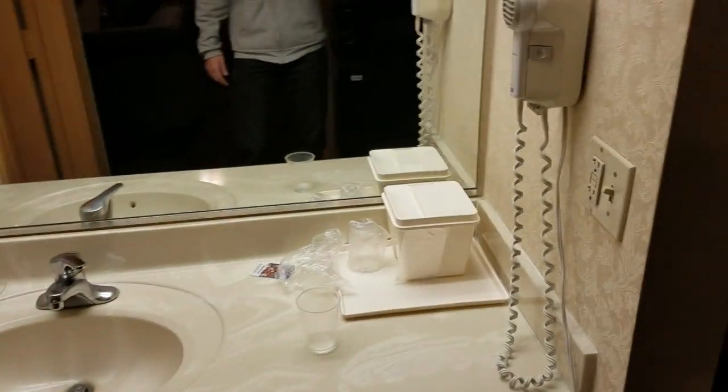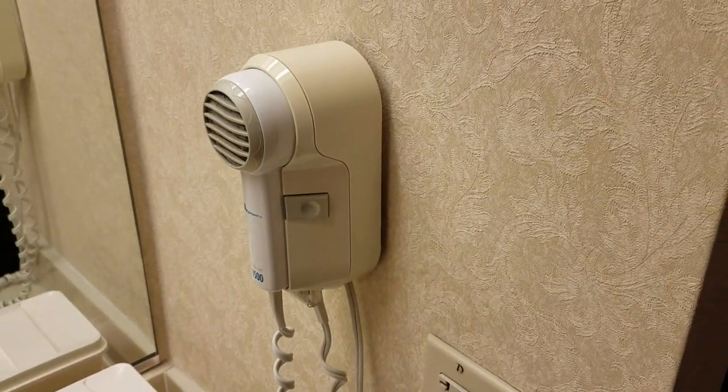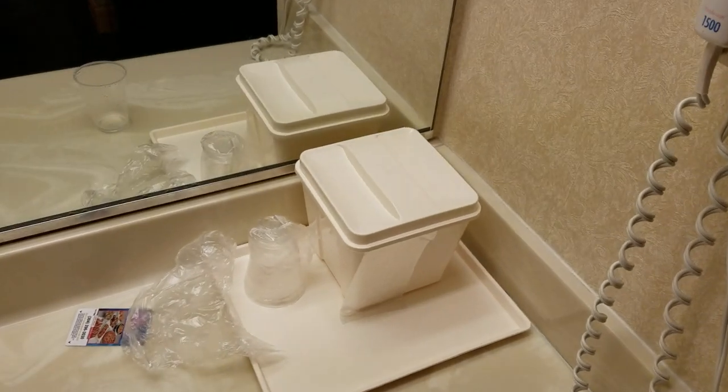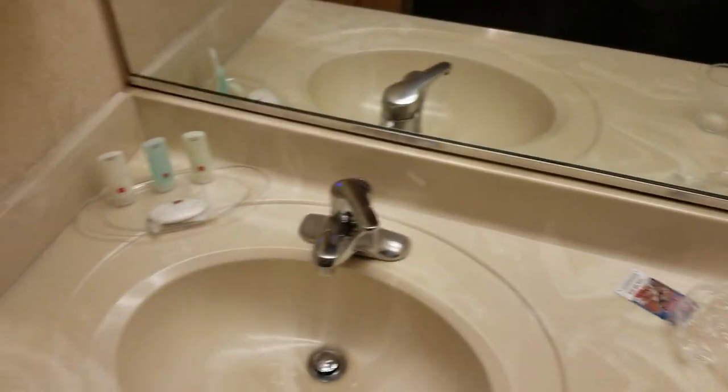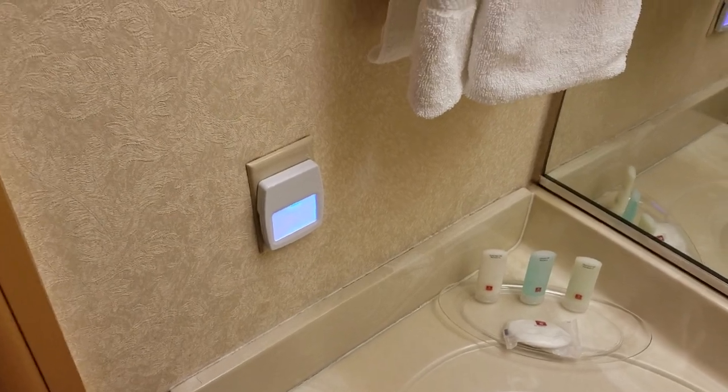Let's go ahead and start right away. This is the blow dryer, just in case your hair is wet after a hot shower. We got the bucket. We got this — this is the nightlight here, so you can see where you're going even in the wee hours of the evening.